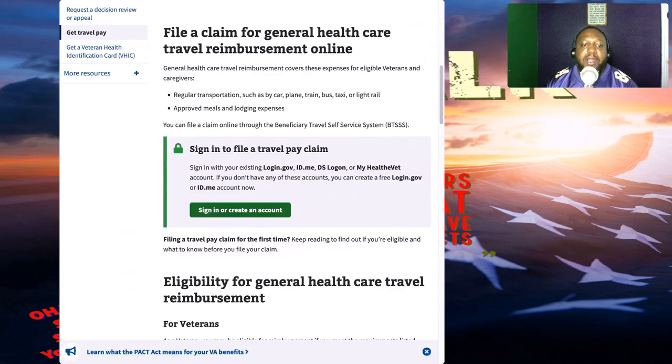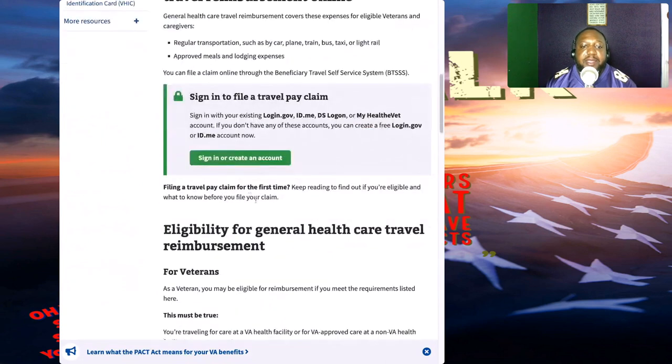If you don't have access to the VA.gov website, you can use a login at login.gov, ID.me — I have a video for that in the video section — DS Logon, or your My HealtheVet account. If you don't have any of these accounts, you can create a free login at login.gov or ID.me. It's free to sign up.